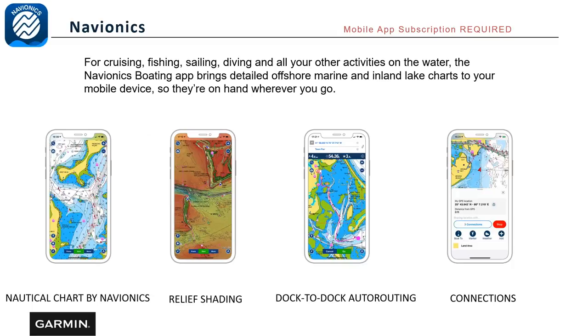Navionics is the only app which requires a subscription. Once downloaded to a compatible smartphone or tablet, you'll have all the nautical charts provided by Navionics, which include relief shading, dock-to-dock auto routing similar to Garmin's auto guidance, and a new feature called Connections. With Connections, if all your friends on the water have the Navionics app, you can actually see where they are on the water so you can all meet up — a pretty nice feature.